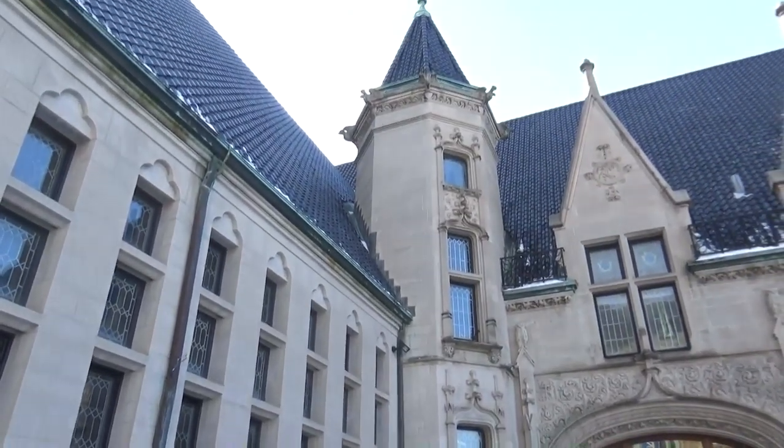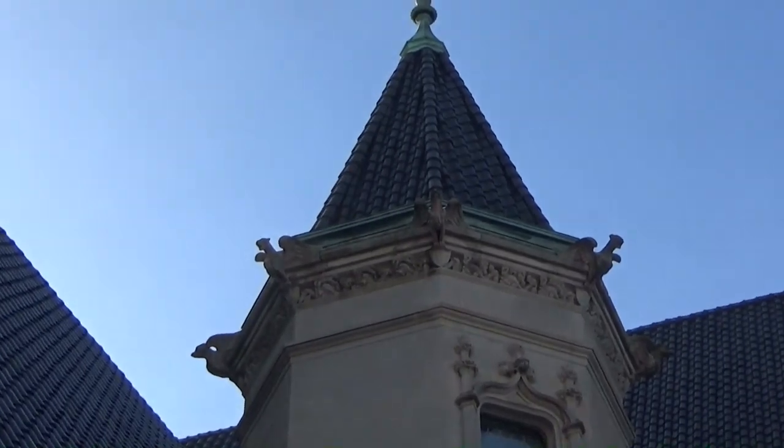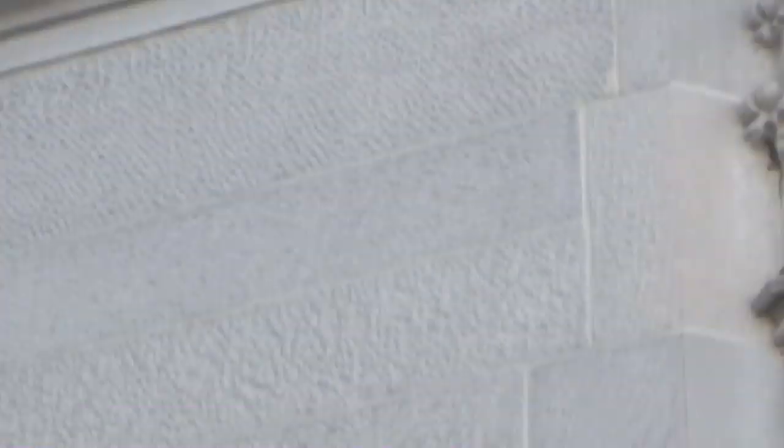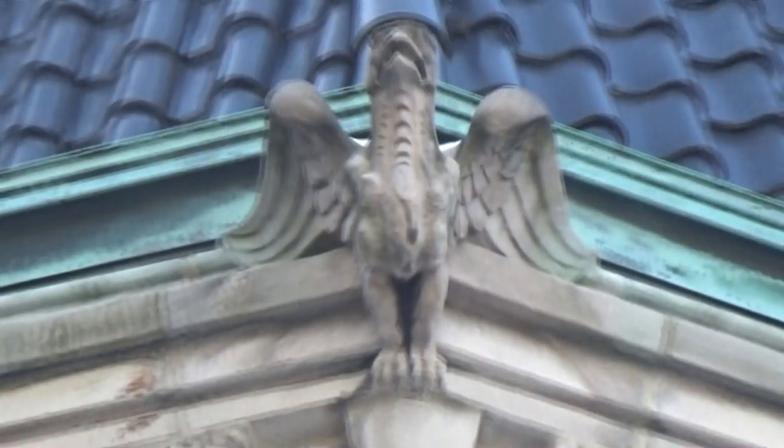Mike and I are still at the Albright Library and we're going to look further up on the building — you're going to see some decorative gargoyle carvings up top. I don't believe they were functional gargoyles, but it could be that right between their legs was a way for water to get off the roof. If you like gargoyles and you're in the area, come down and look at these wonderful ornamentations on this building.